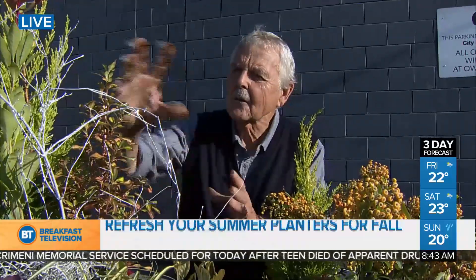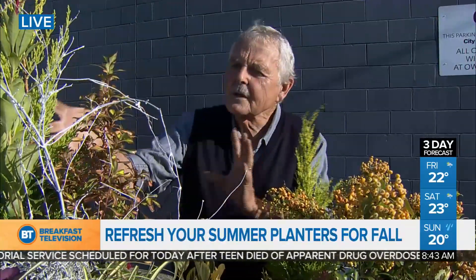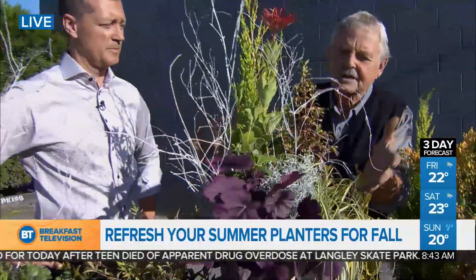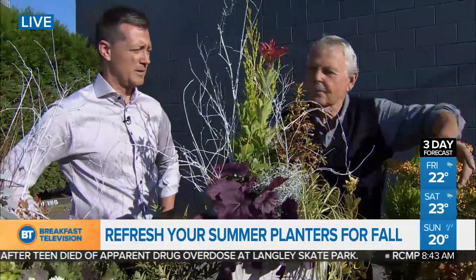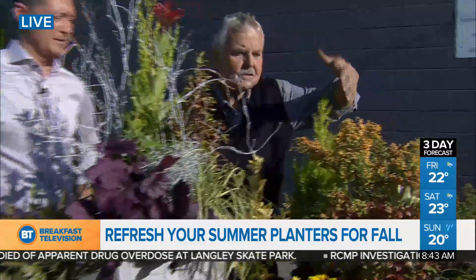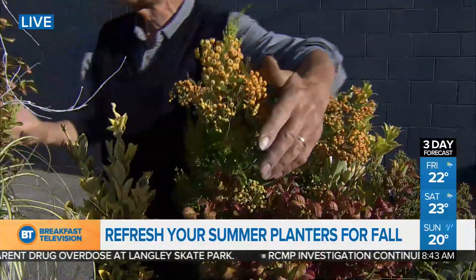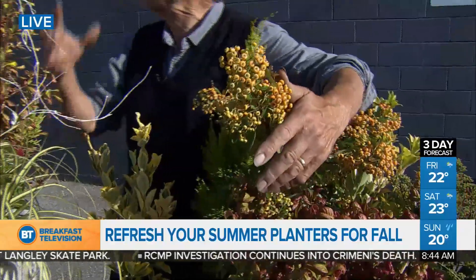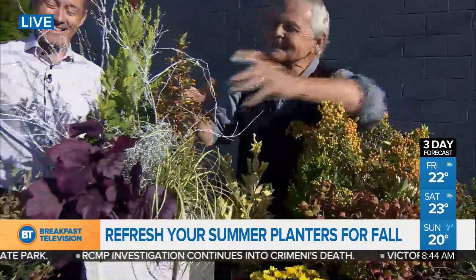So instead of flowers that will fade and go, we use foliage, we use texture, we use color. And some of these beautiful plants — we talked earlier about the importance of berries, but also striking colors. This year the theme is black and white — there is no gray. It's all black and white, and silver of course.